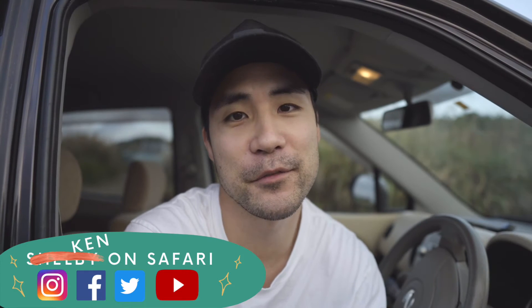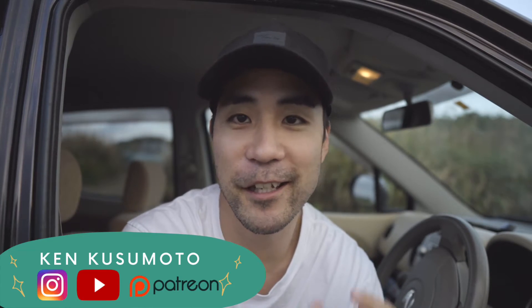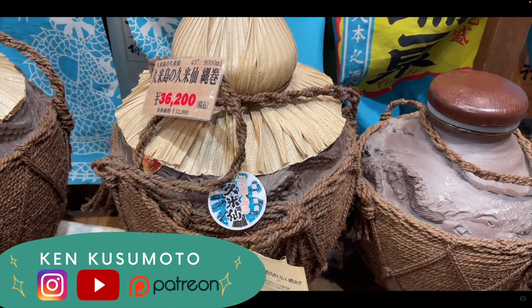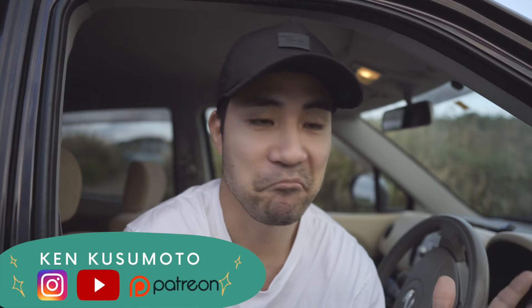Hey everybody, so today I'm taking over Shelby's channel — this is officially now called Ken on Safari, not Shelby on Safari. Sorry Shelby! All jokes aside, my name is Ken and I run a YouTube channel in Japan where I show you all about Japan, so feel free to check it out. But Shelbs, I do have a question for you because we both have something in common — cheetahs. Cheetahs are one of the quickest animals on the planet, and I want to know how they are so quick out of all feline cat animals.